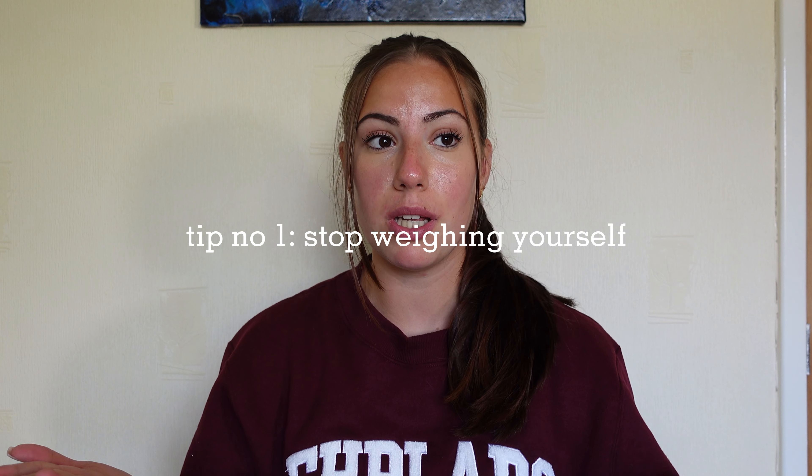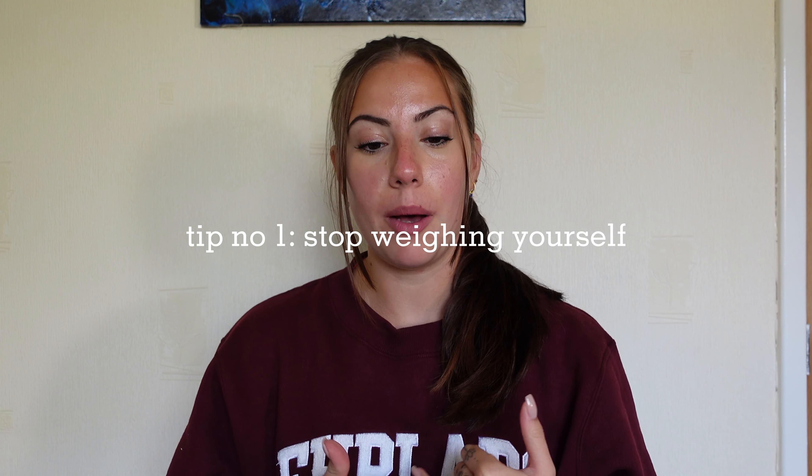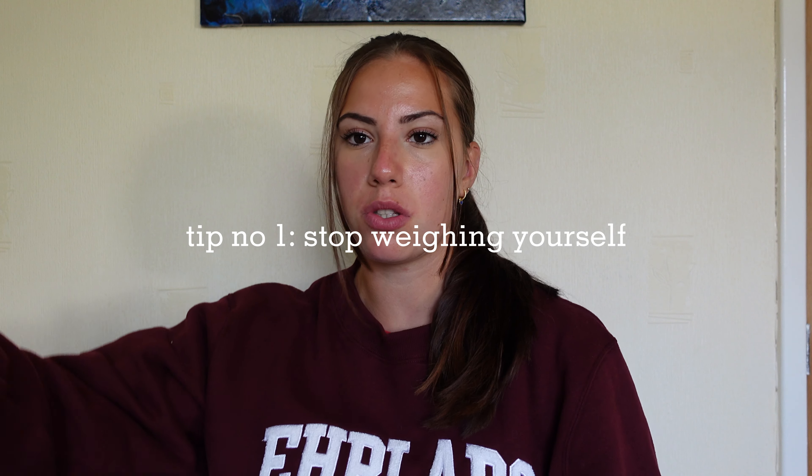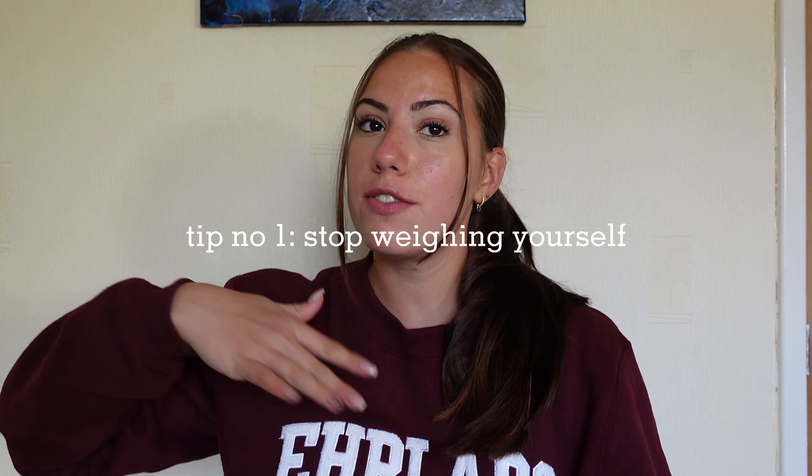I wanted to get into intuitive eating — I started about a month or a month and a half ago. Before that, I had been either following a meal plan or tracking calories for five years, just to stick to my plan or hit a calorie target. Let me go through some tips to help those of you who want to start intuitive eating. Tip one: stop weighing yourself.